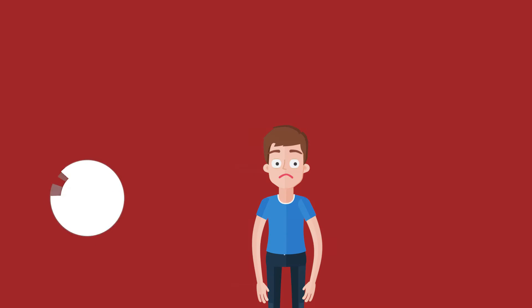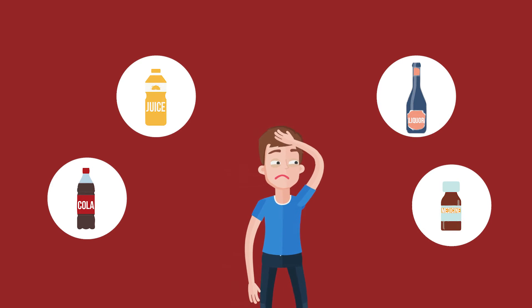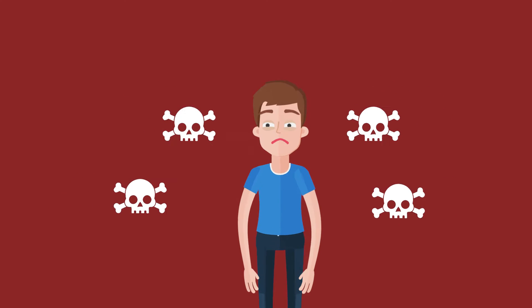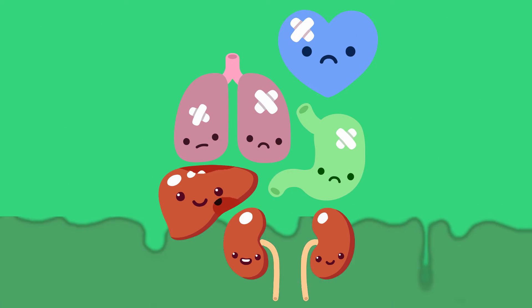So every time you consume your favorite bottle of cola, orange juice, liquor, or even medicines, you're actually drinking these notorious chemicals along with it as well. And once they enter your system, it begins attacking your body in more ways than you can imagine.